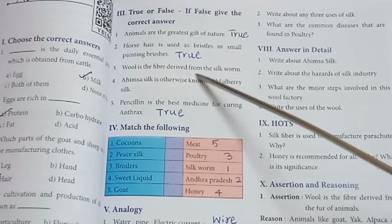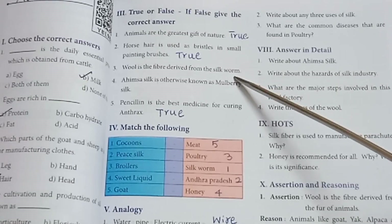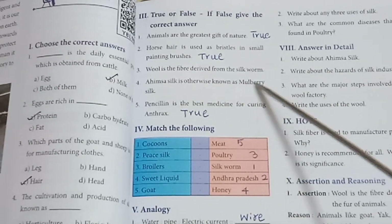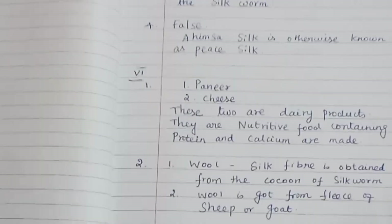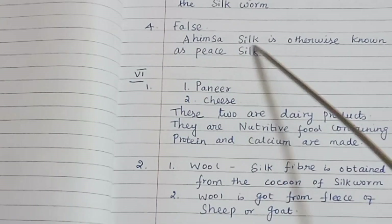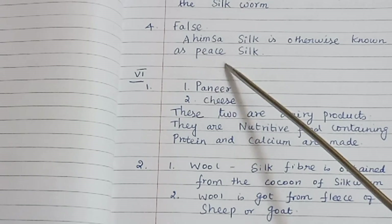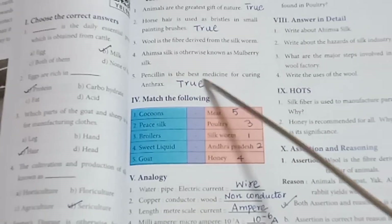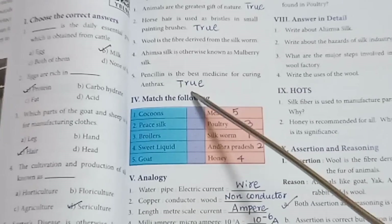Wool is a fiber derived from the silk worm. Ahimsa silk is otherwise known as mulberry silk — False; Ahimsa silk is otherwise known as peace silk. Penicillin is the best medicine for curing anthrax — True.